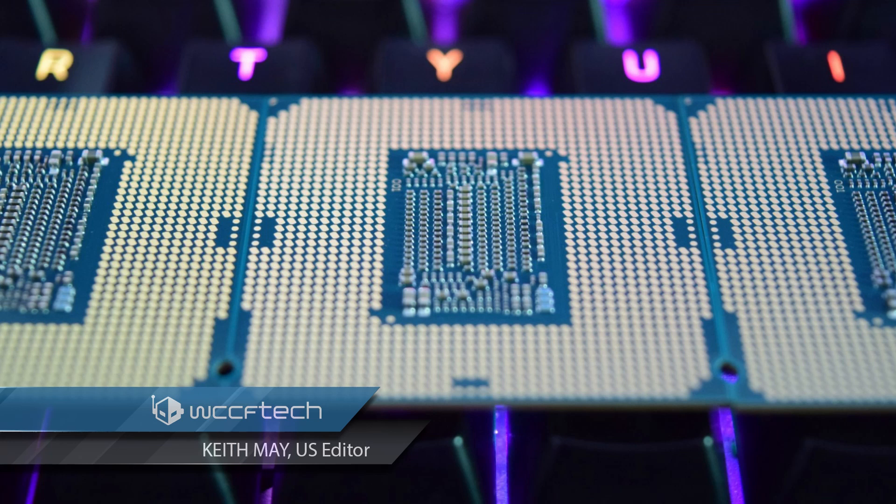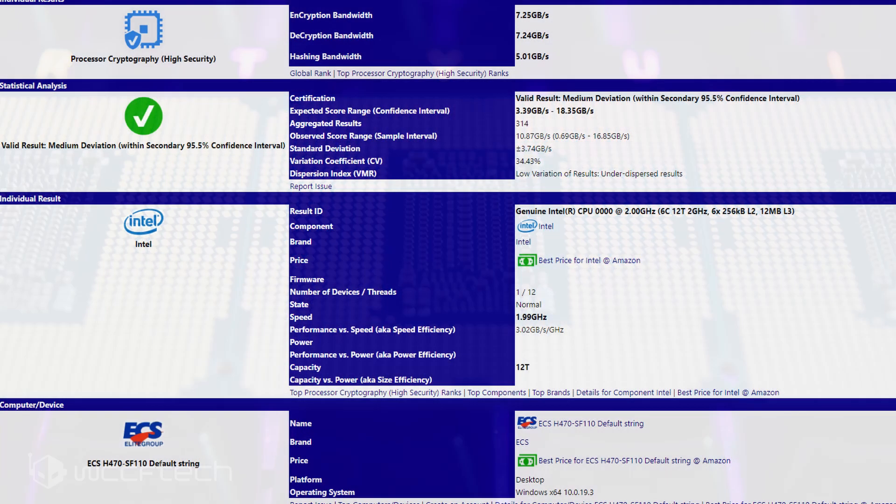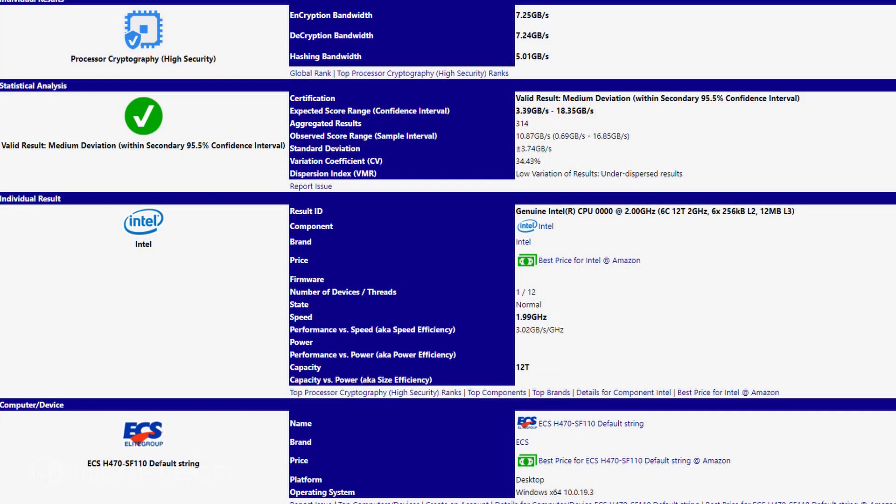After the Core i3, it looks like Intel will also be giving their Core i5 lineup multi-threading support once again with their 10th generation Comet Lake lineup. The supporting evidence is once again the Cysoft's Android database, where the desktop 10th gen Core i5 Comet Lake processor has been spotted along with its preliminary specifications.